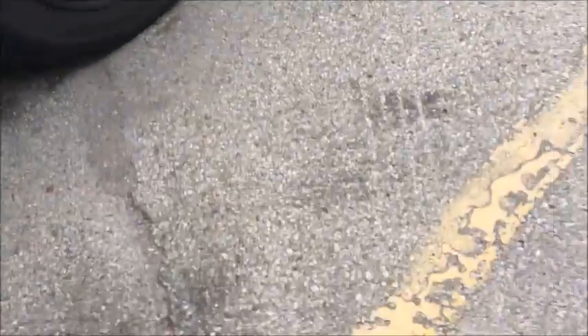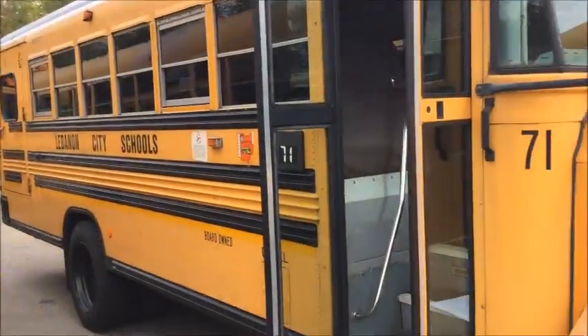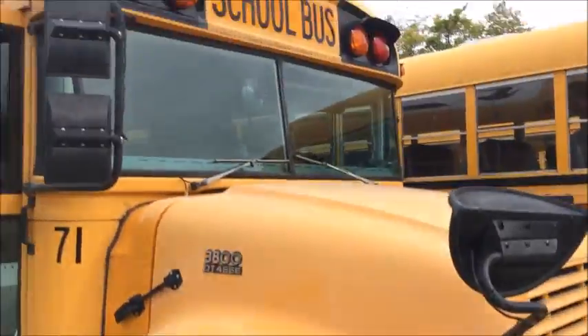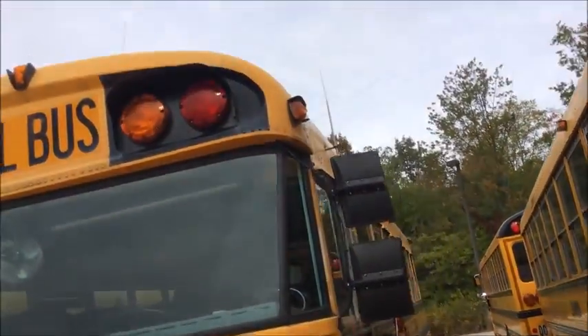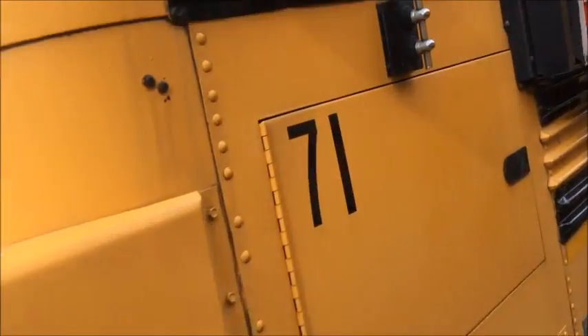Let's do a quick walk around. There's one of our 97s. No cross arm. Bus 71. I don't see a shadow number.